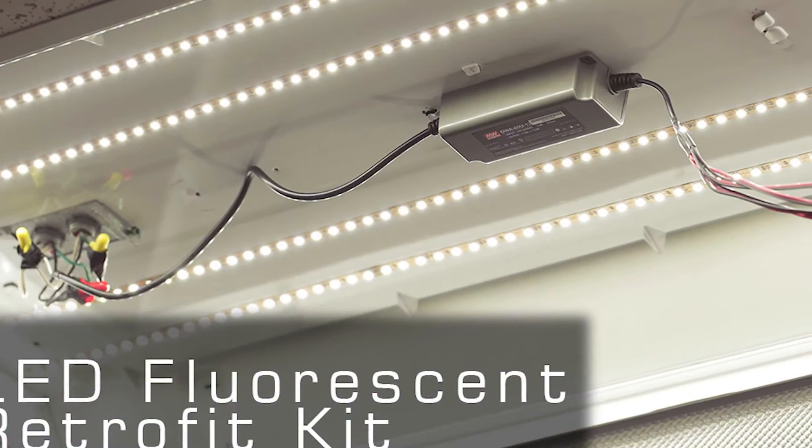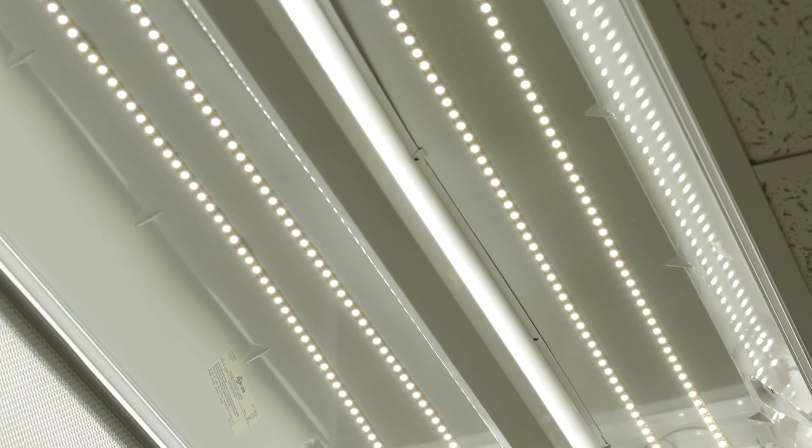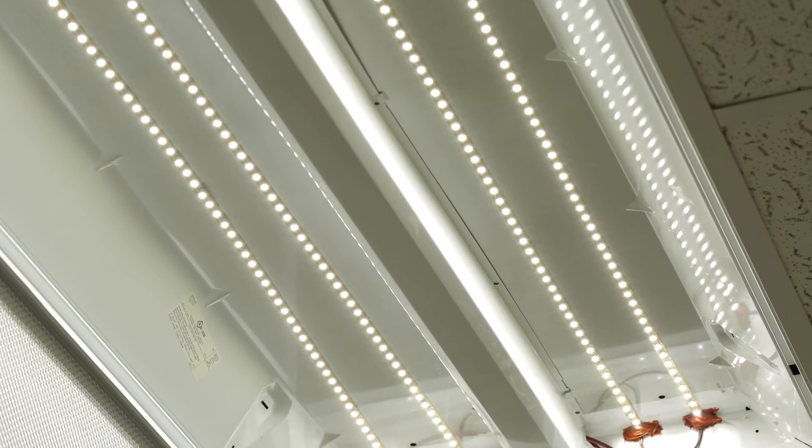Our currently certified Lighting Facts products include the LED fluorescent retrofit kit, as you can see here, and it's also UL listed in Class 2, allowing you to create any kind of installation necessary to meet your standards.